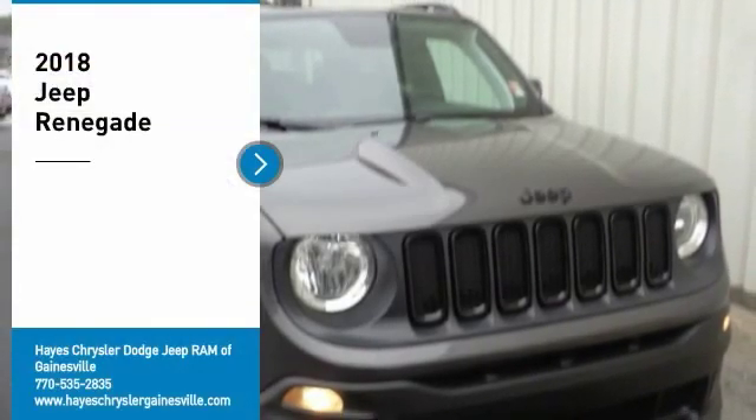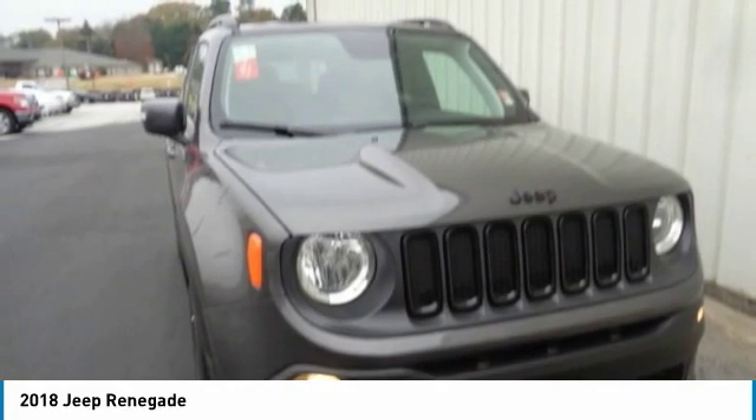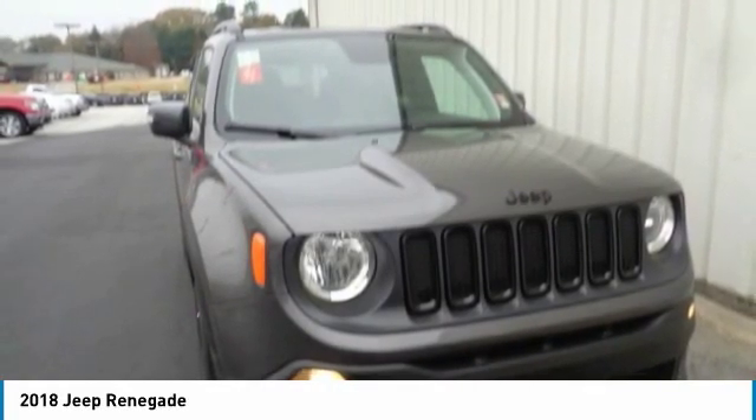You are going to love the 2018 Jeep Renegade. The Jeep Renegade offers full-size capability built in a smaller SUV.